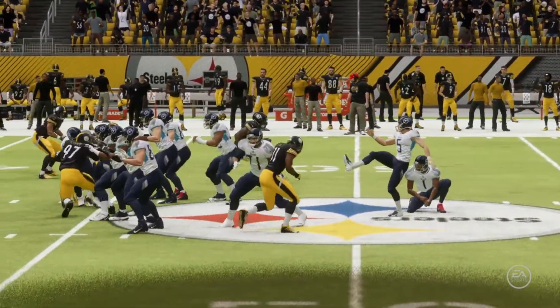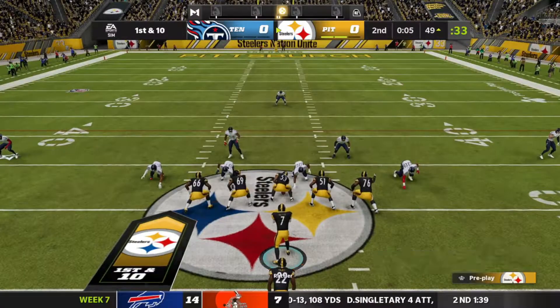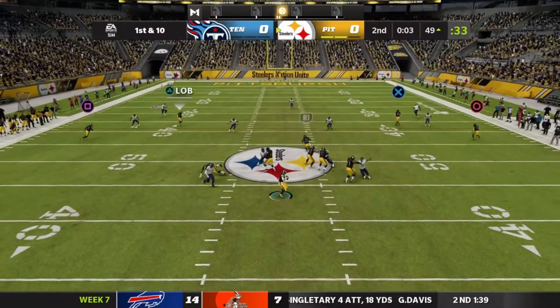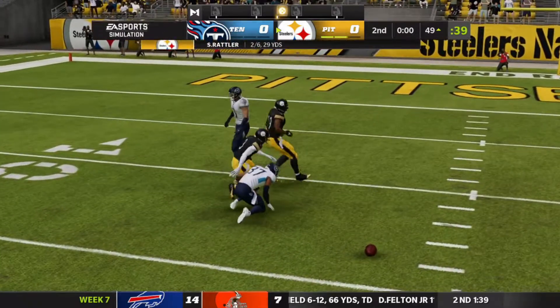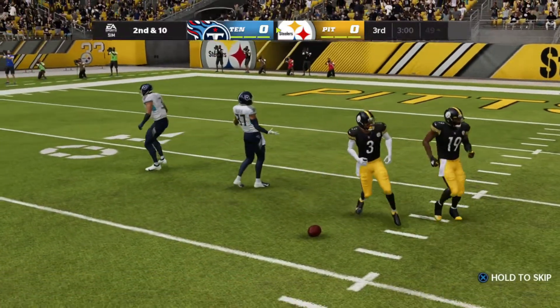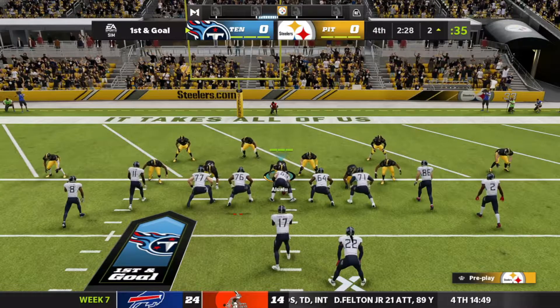Just like that we remain tied. Five seconds remaining — this should be the last play of the first half. Spencer throwing downfield deep, it is broken up, and we are heading into halftime remaining tied at zero.